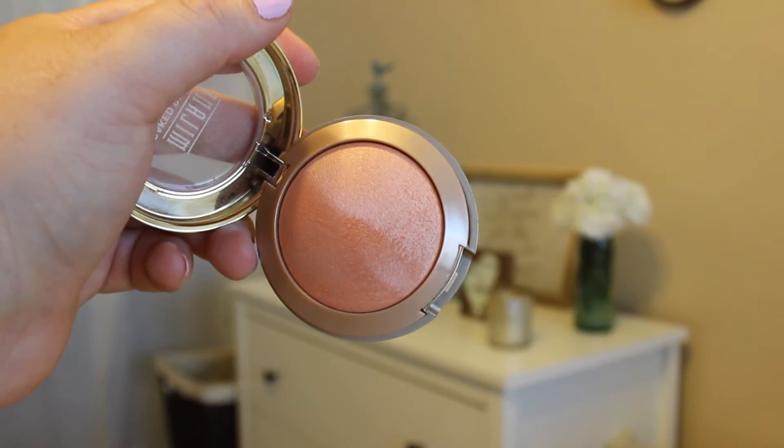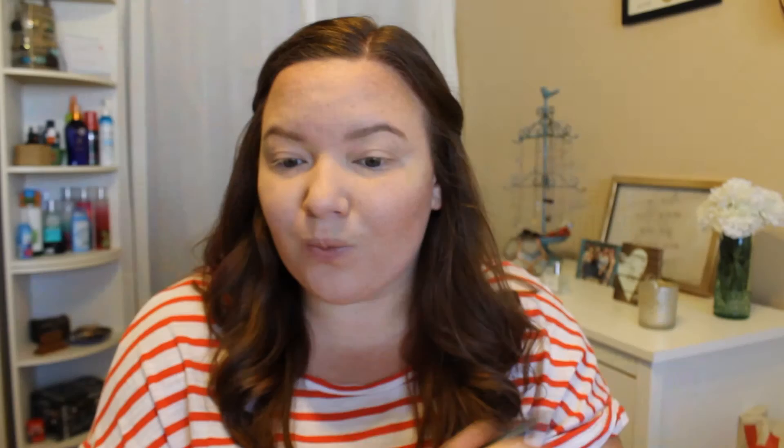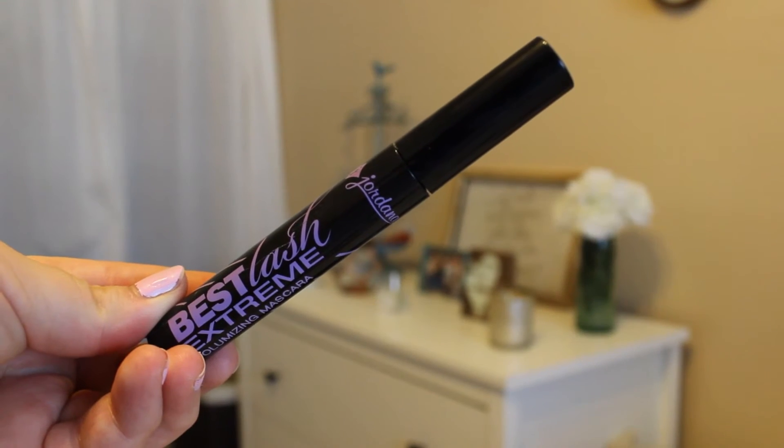And then for blush, I'm just taking the Milani Baked Blush in the shade Luminoso. This deserves all the hype it gets, that's for sure. I think it's perfect for summertime — it's just so beautiful. And then I'm just buffing that out so it's not too stark. And then for eyeshadow, I'm just going to use that same Too Faced Bronzer all over the lid. Very little effort involved on this eyeshadow look, but it works for me.